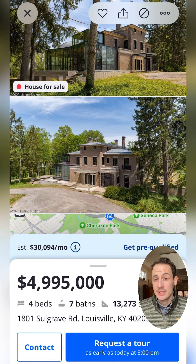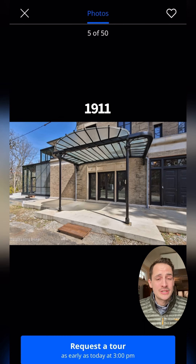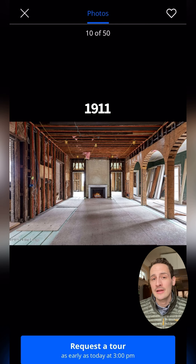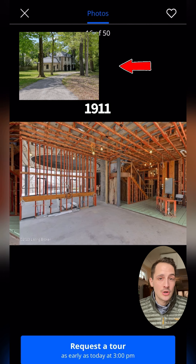This house is interesting because it's been modified a decent bit over the years. Back in 1911, the same family that built it added onto the home, nearly doubling the size of its original footprint and giving it the Italian villa-style finishes that you still see here today. At that point, they also added the large carriage house just up the drive.